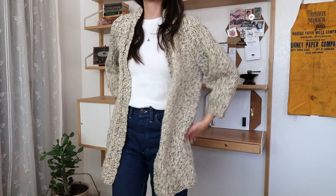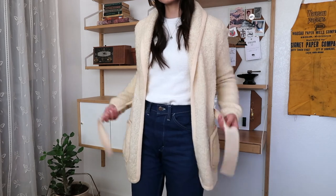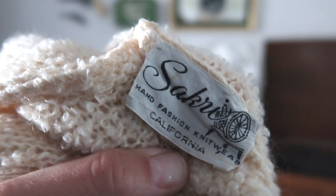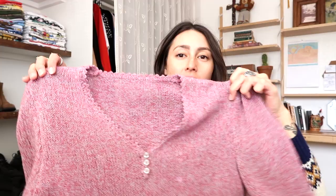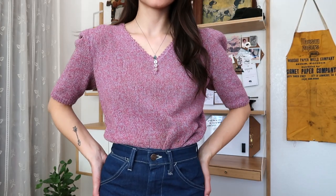I've been trying to find a Cowichan knitted sweater forever. It's not really a Cowichan sweater, it kind of is - it's like a very thick hand-knitted cardigan sweater, very cute, I love the sleeves. I also found this sweater, I think it's like 60s-70s, another tie-wrap cardigan sweater but this one's all cream, by the brand Sakri Hand Fashion Knitwear California. I found some vintage t-shirts - one is from Mazatlan, Mexico with a cute little sea scene, very summery, and another single-stitch shirt that says Michigan State.